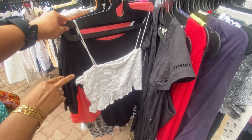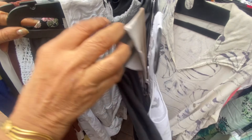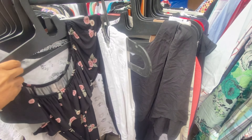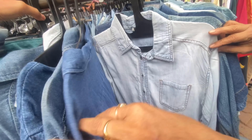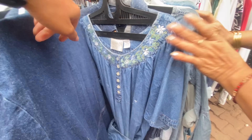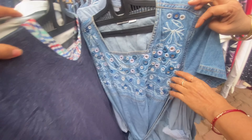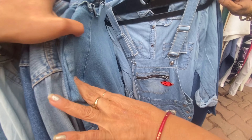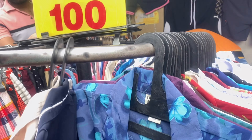जैसा मैंने बताया कि मैं यहाँ सुबह 11 बजे पहुँची थी — आप देख सकते हैं कि यहाँ बिल्कुल भी भीड़ नहीं है। Morning का time Sarojini Nagar visit करने के लिए सबसे ज़्यादा best time है — इस time पर सबसे अच्छी चीज़ें मिलती हैं और bargaining भी बहुत अच्छी कर सकते हैं। पहले hanger में मुझे denim की बहुत सारी चीज़ें दिखीं — denim shirts, denim dresses, dungarees, और embroidered pieces भी, जिनकी quality बहुत अच्छी थी।